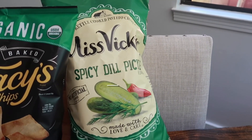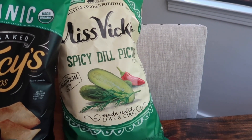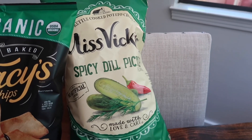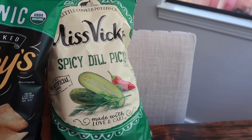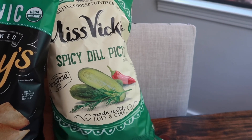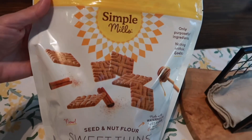Over here I grabbed the Miss Vic's spicy dill pickle chips. I grabbed these last month and they were absolutely delicious in our Costco taste test video, so I picked them up again because they were on sale. I haven't been able to find the Trader Joe's ones in my store for over a month, so these are a great substitute — really good, and a really big bag at a great deal with the sale.